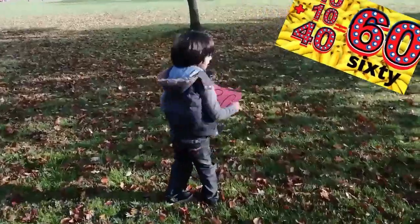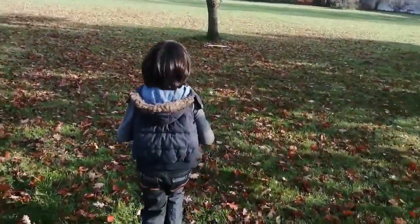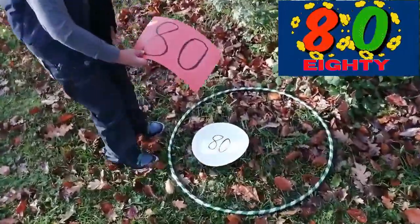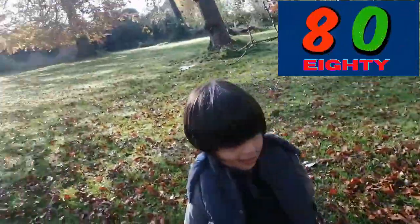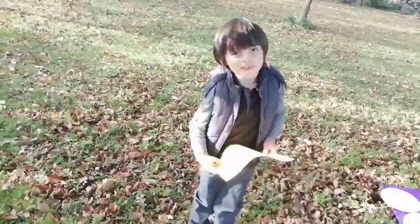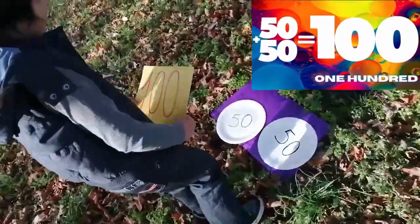Which one are you going to find next? 80. Can you find 80? Where is 80? 80. Wow. And I'm going to try to find 100. Found it. Found it. 60.